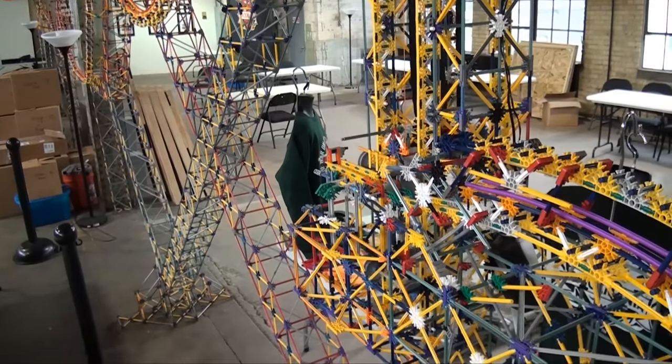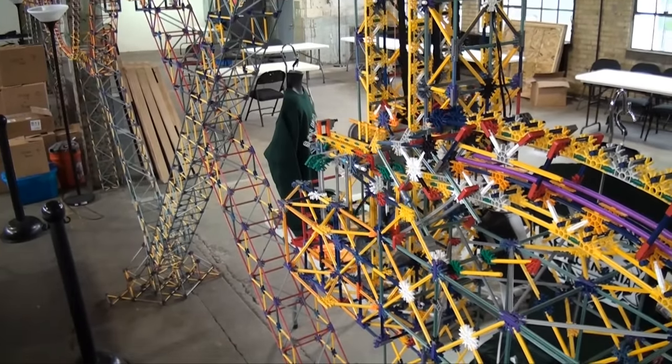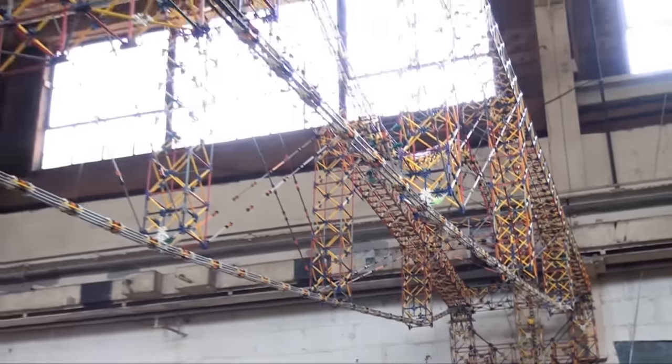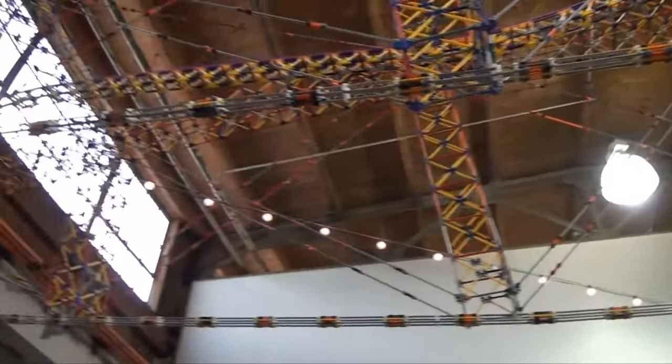This currently is the largest K'nex ball machine ever built, and it has around 110,000 pieces and about 1,000 feet of track.